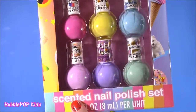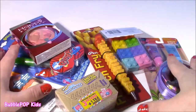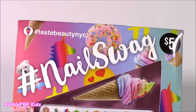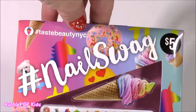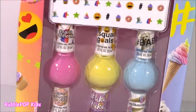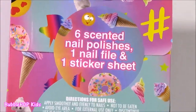They are scented — I just noticed that! Here it is: our first little beauty product, the Nail Swag. Look at this box — it is too cute for words, kind of making me hungry. It's got a frosted doughnut on there, little cupcakes, ice creams — just the cutest little pics ever. Included in this box we get six scented nail polishes, a nail file, and a sticker sheet. Let's open it.